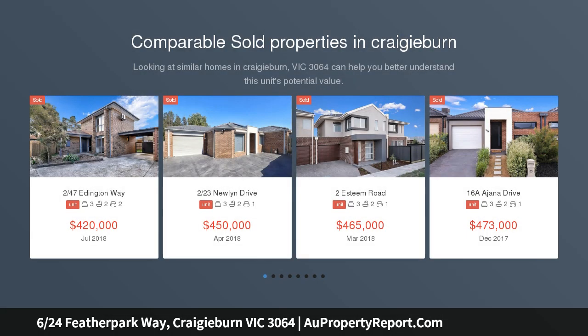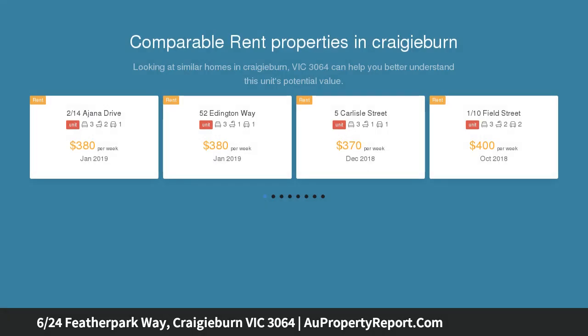Directly opposite Stockland Shopping Centre is this impressive townhouse with its quality features, low maintenance surrounds and close proximity to the best of Craigieburn.